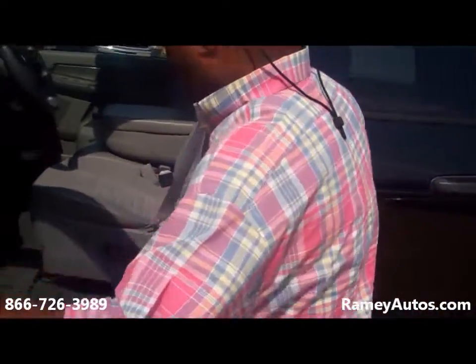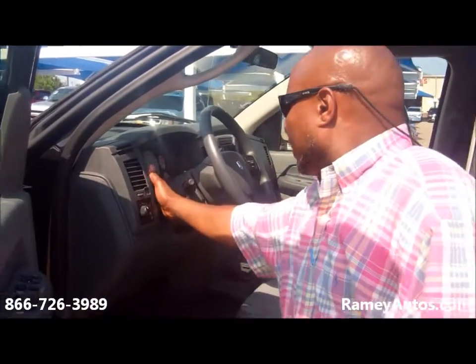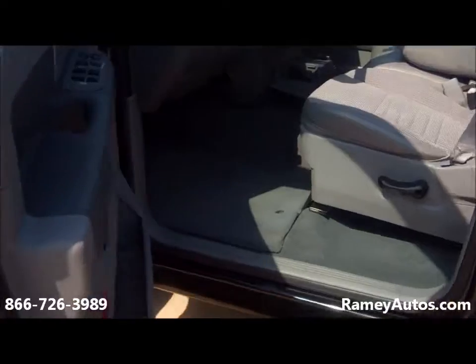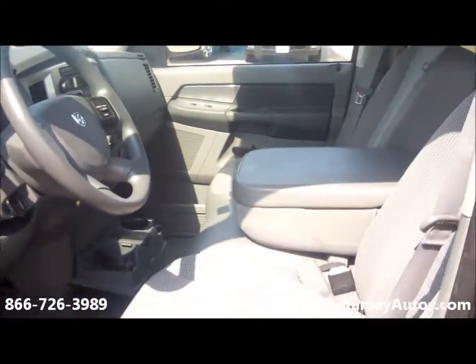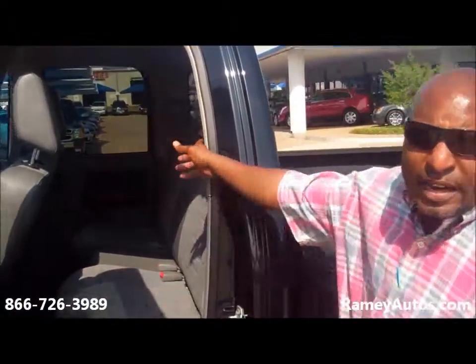Open the inside here — got power windows, power door locks, tilt steering. Truck only has 25,697 miles. Back seats fold up easy, you have storage right here. Also has a rear power sliding window.